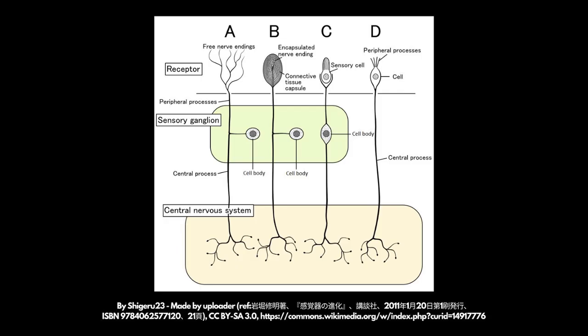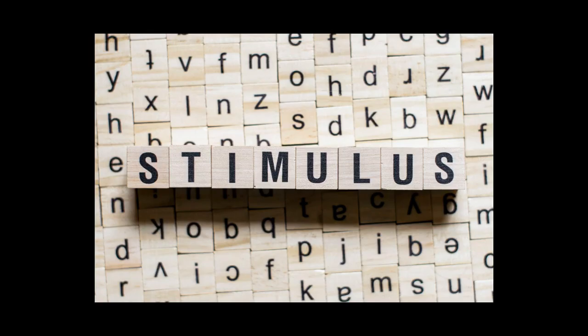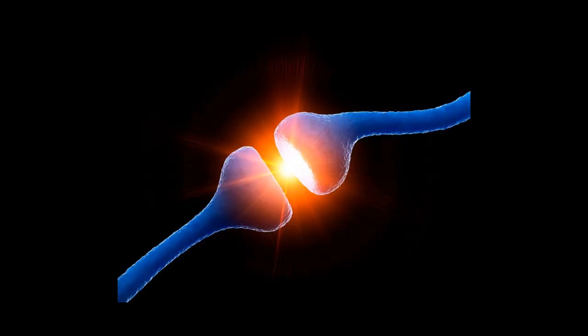Sensory receptors are special cells in our sensory organs like our eyes, ears, skin, nose, and tongue. When these receptors catch a stimulus, like light, sound, or touch, they convert it into an electrical signal.